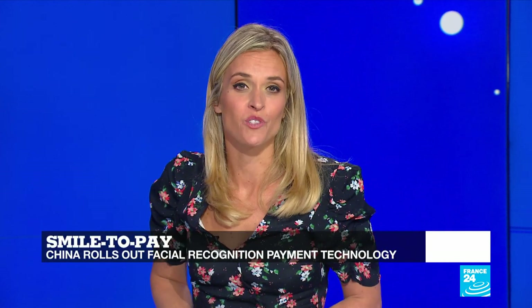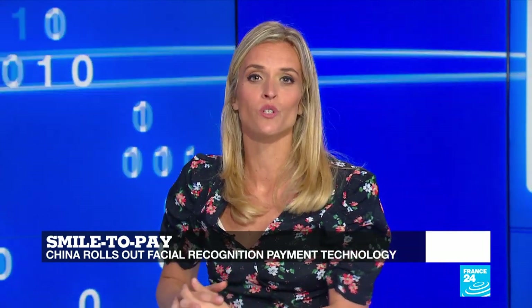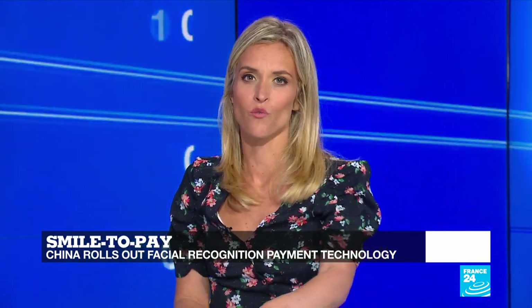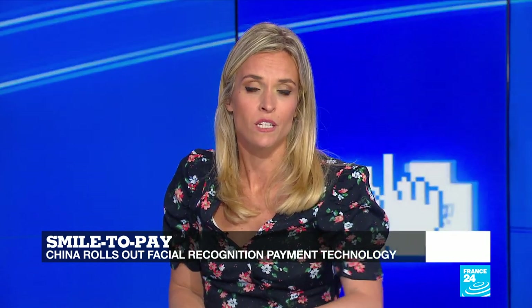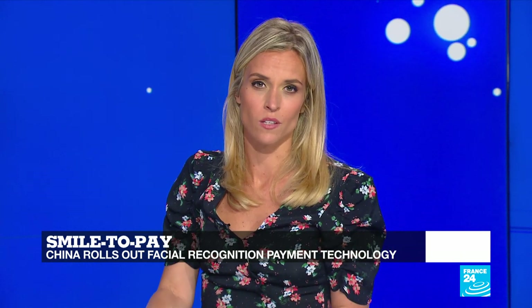No need for cash, credit cards or even smartphones. Chinese consumers can now pay for goods by scanning their faces. And while it's set to reduce fraud, it's also expected to put many people out of work. It's also worrying because of what the government intends to do with all this personal data. Claire Rush has this report.